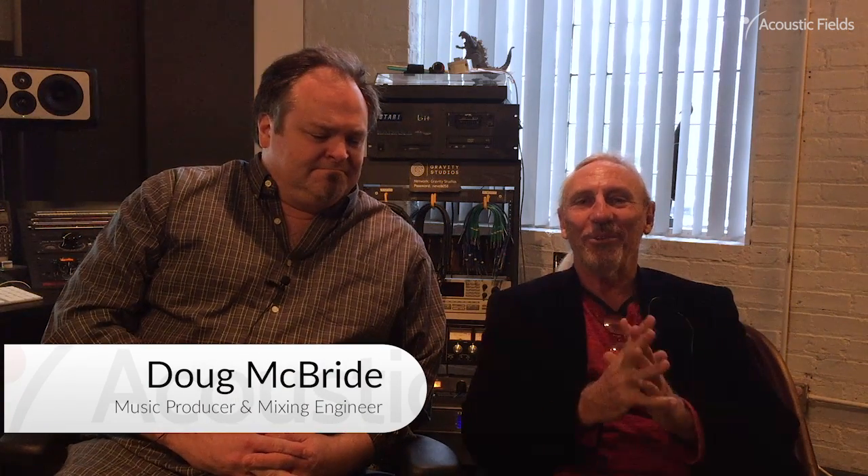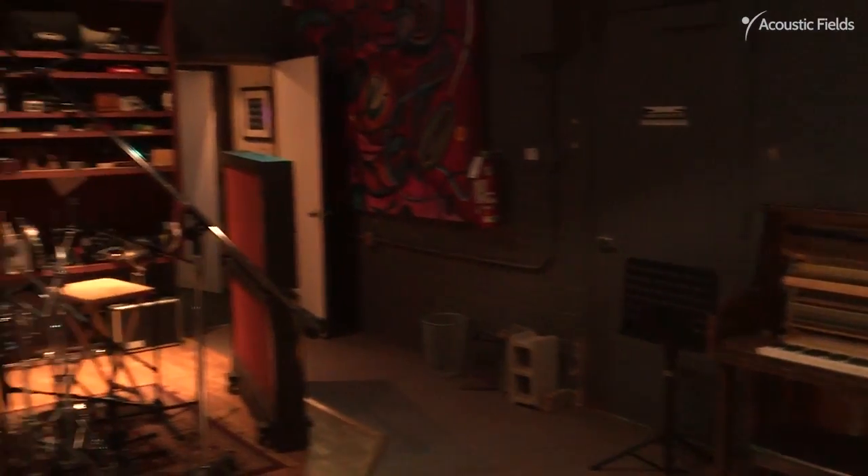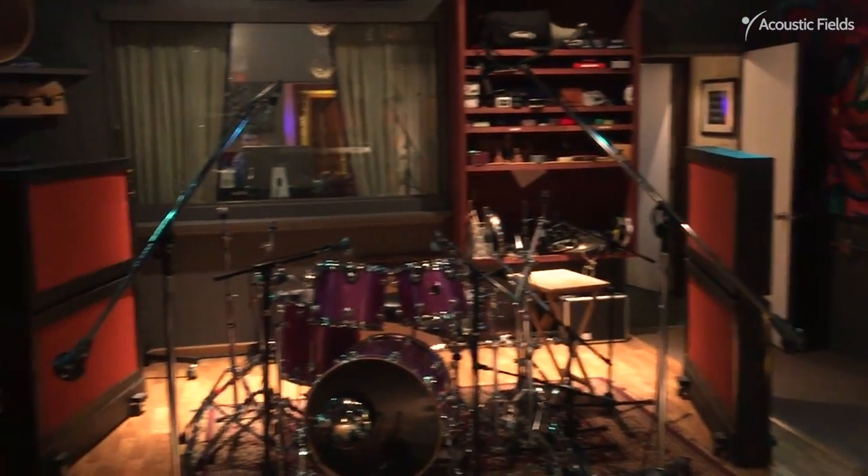Hi everyone, Dennis Foley from Acoustic Fields. We're here in Chicago in Wicker Park with Doug McBride at Gravity Studios. Doug and I have been working together for six or seven months and he's had some 30, 40, 50 cycle problems in his room, which is typical in these smaller studios. He's had all kinds of treatment in there over the years and he was willing to try our carbon technology. So we started small.